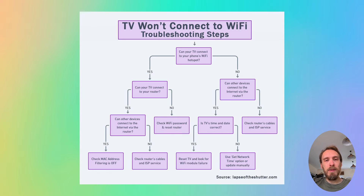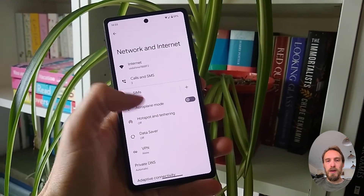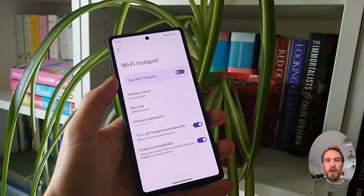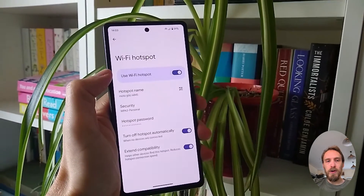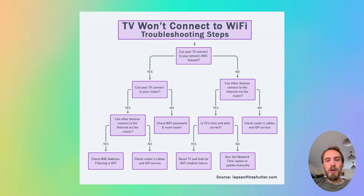The first step is to determine if the problem is with your TV itself or with your Wi-Fi router. To help localize the problem, set up a hotspot on your phone and then connect your TV to your phone's hotspot. You can set up a hotspot on iPhones from the Personal Hotspot option, and on Android from Hotspot and Tethering within Network and Internet. If your TV connects to your phone hotspot and can access the internet, assuming you've got mobile data switched on, then you can assume the problem is with your router and not your TV.